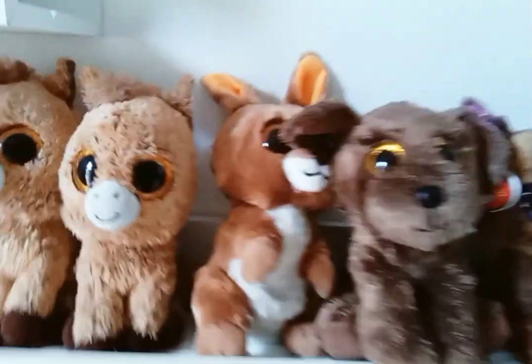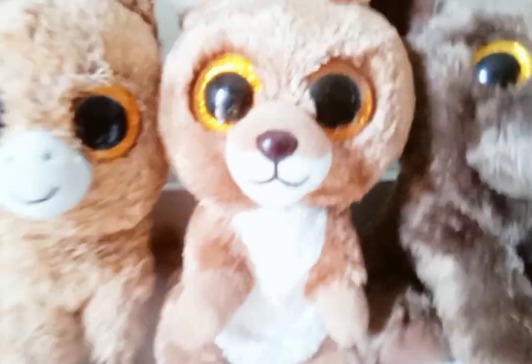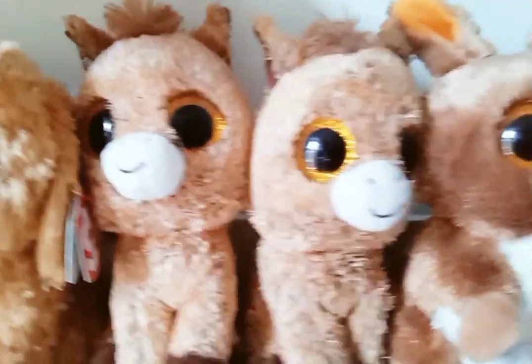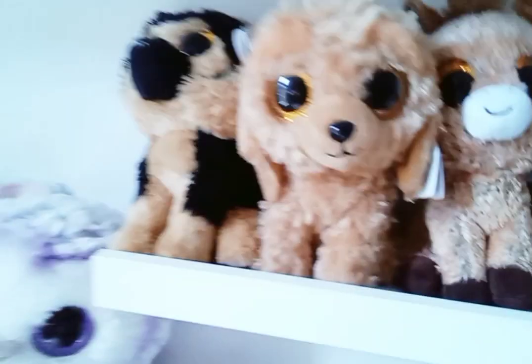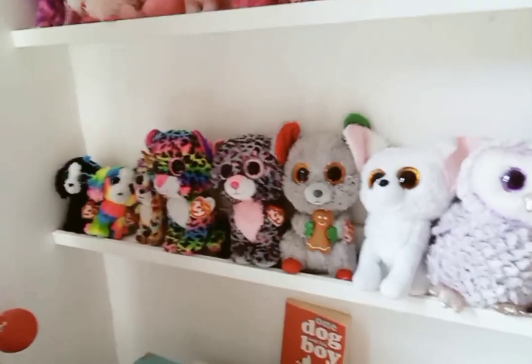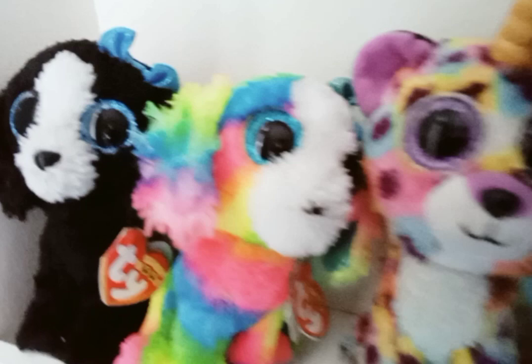Moving on to the round ones, we have Dexter, and then the star of the show — Nuzzle, my mascot. We also have one of our brand new ones: Kipper. Then we have our twin Harriet Swans — one from the charity shop and one I got from a friend. Then we have Noodles, and at the end of this shelf we have Spirit.